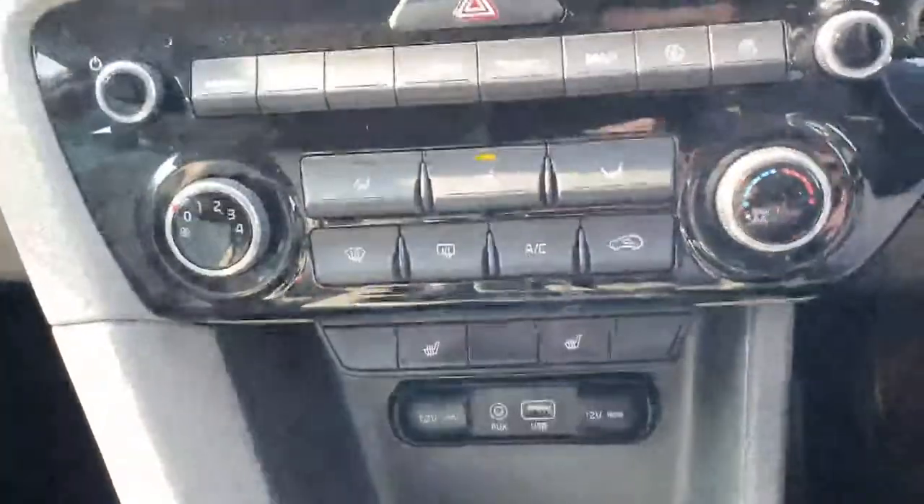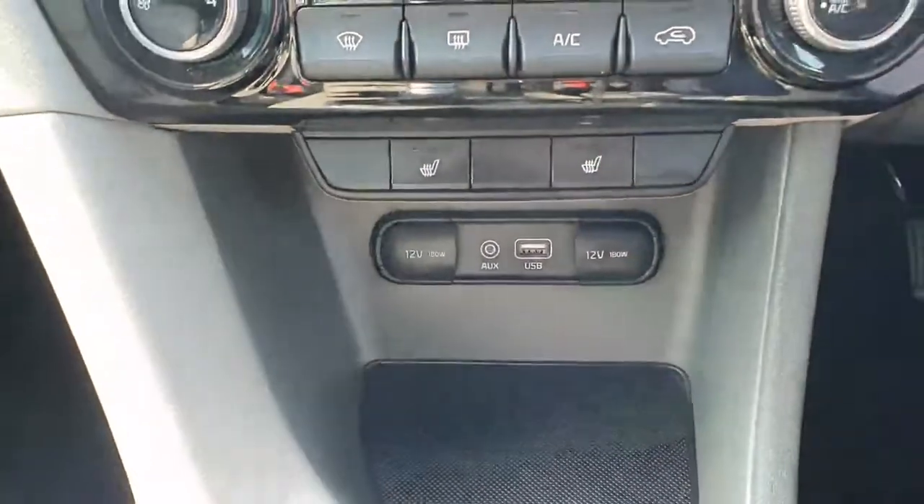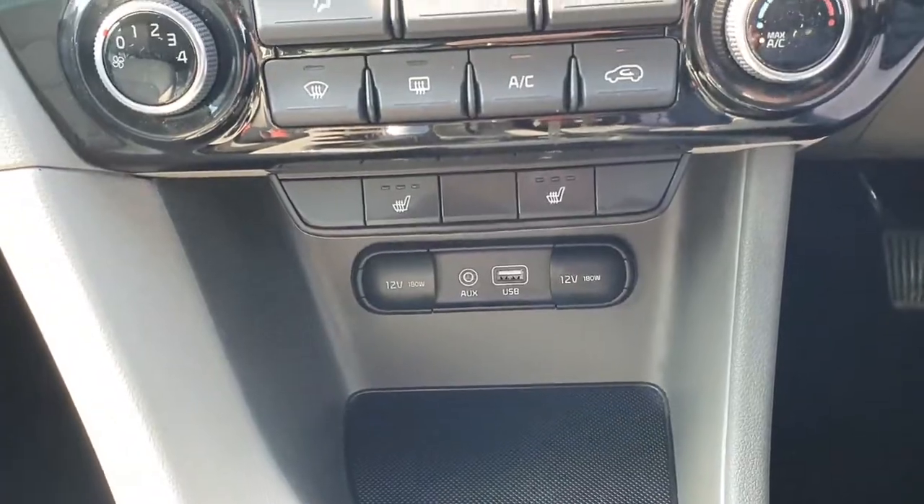Just down below you have your climate control with air conditioning. You also get your front heated seats, and as you can see you have your AUX and USB input connectivity options.